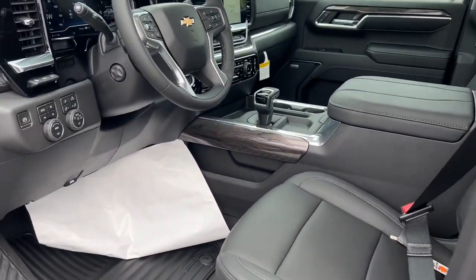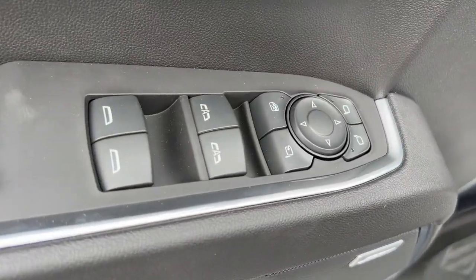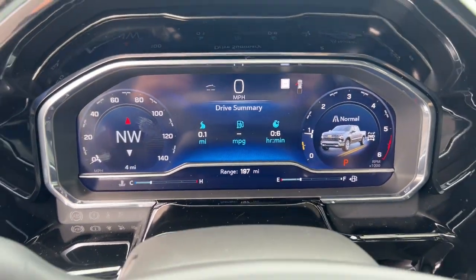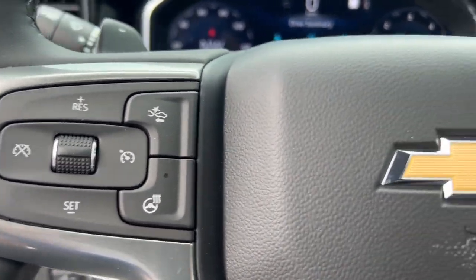These are just some of the great options this vehicle comes with: heated steering wheel, head-up display, Apple CarPlay and/or Android Auto, heated and/or cooled front seats, wireless charging station, heated driver's seat, keyless entry, sunroof/moonroof, rear camera mirror, and satellite radio.